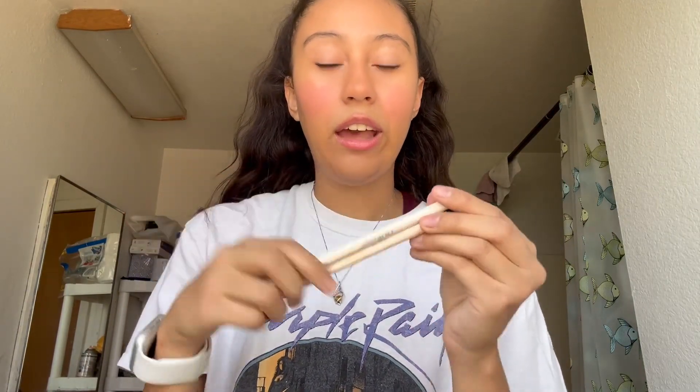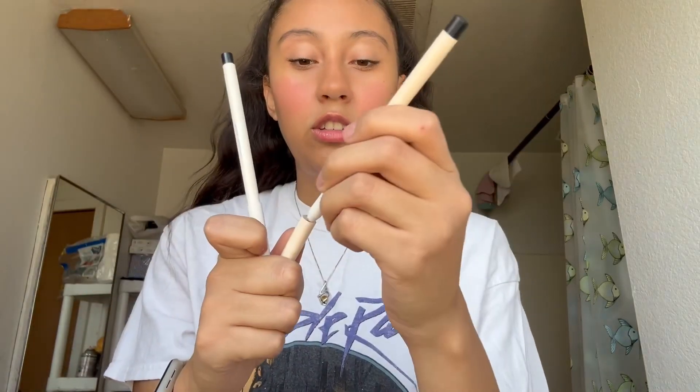Next I have the REM Beauty eyeliner crayon — this one broke so I had to get a new one and now I have two. It's pretty good. I'm not a big eyeliner person but when I want it I have it.